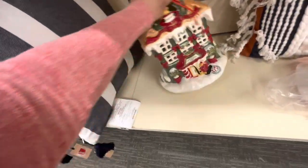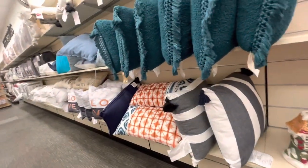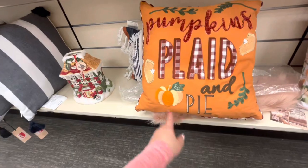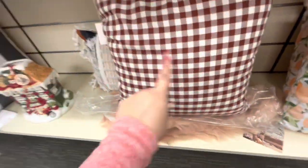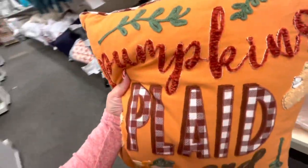They've got the big nutcracker — it's the hotel style, not on sale though. Where are all the Christmas pillows? This one is fall — 'Pumpkins, Plaid and Pie' — it's $11, so squishy and big. You could use it for Valentine's too with that burgundy red color. So pretty — I might think about it.